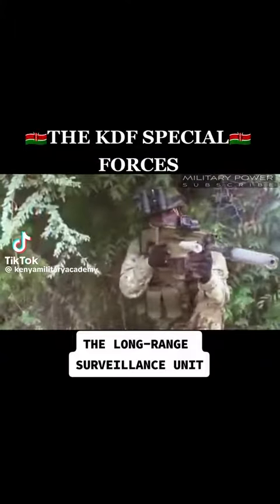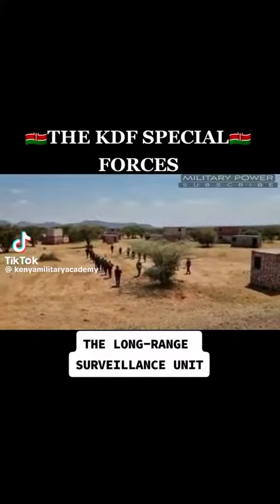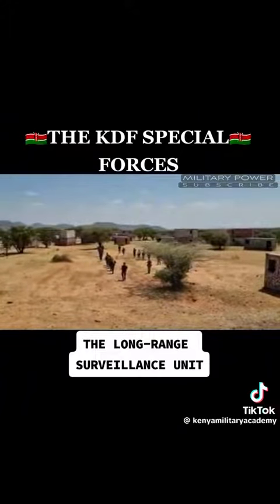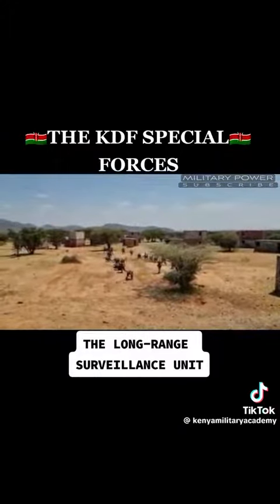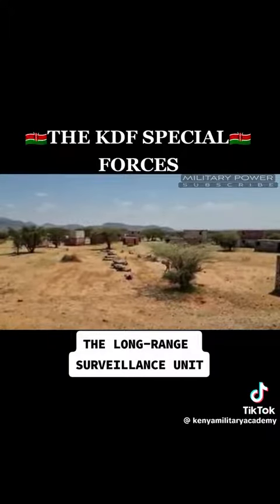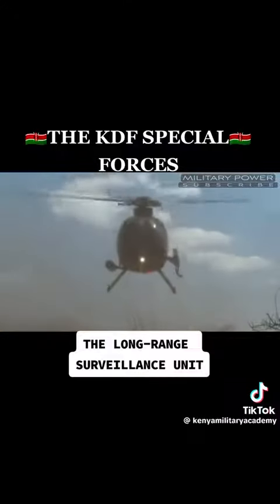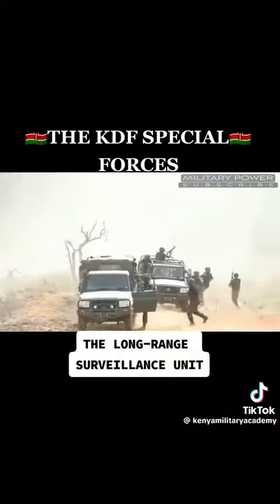The Kenya Defense Forces has several units delegated with different tasks. The Long Range Surveillance Unit, LRS, is one of the elite units as it is highly secretive and performs covert operations. Soldiers in this unit are among the best trained as they carry out hectic and dangerous missions such as gathering information behind enemy lines.